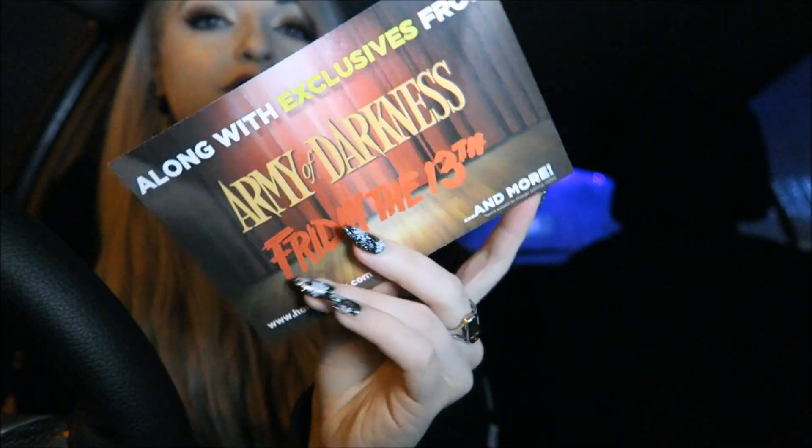Next month's Horror Block will include a freakish item from American Horror Story, which I wish I really loved — I keep wanting to get into it but just can't for some reason, so I'm not super excited about that. On the other side it says there will also be exclusives from Army of Darkness and Friday the 13th. I've never seen Army of Darkness but Friday the 13th is a good one. I think there may also be a Freddy flask that was held up by customs coming in that box, but I'm not too sure.